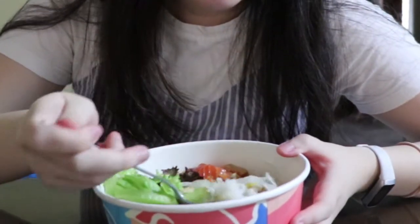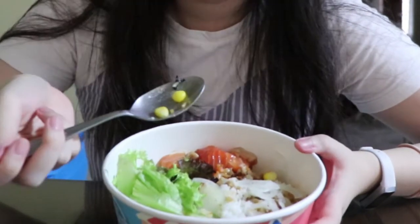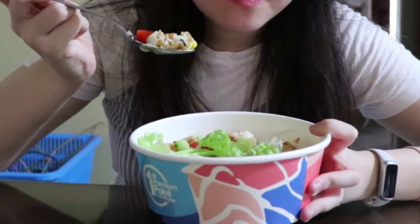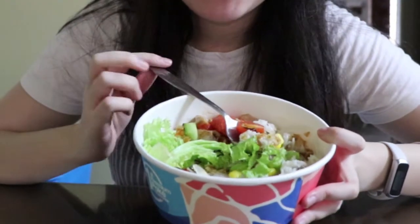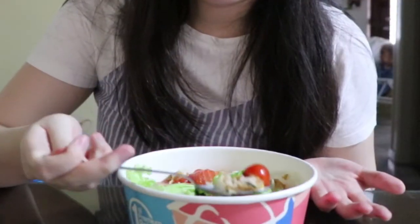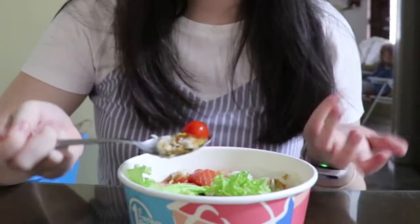I could taste a hint of sourness from the tomatoes and the freshness from the cucumbers, as well as the mild and subtle fishiness from the raw salmon. Again, if you don't like the taste of raw salmon, they also offer it cooked. All together, combining with the toppings which I picked — the fried garlic — it adds crispiness and intensifies the flavor of the whole dish.